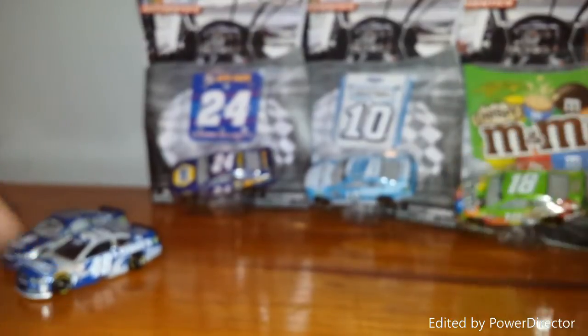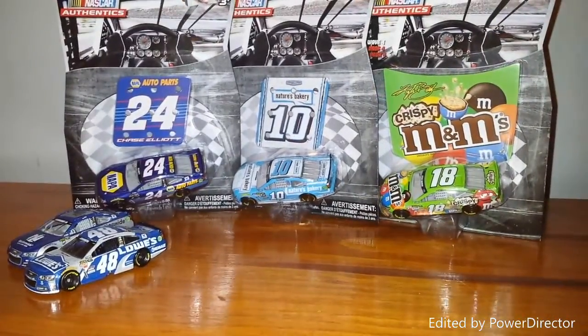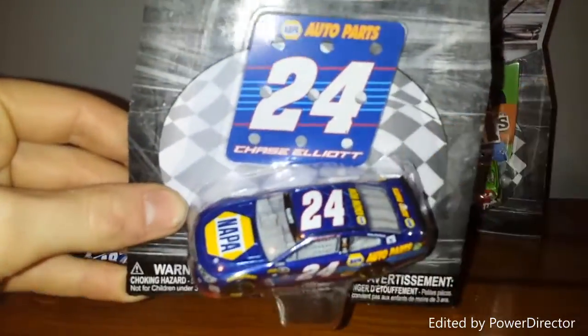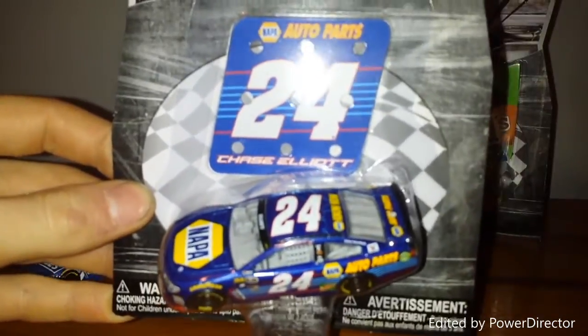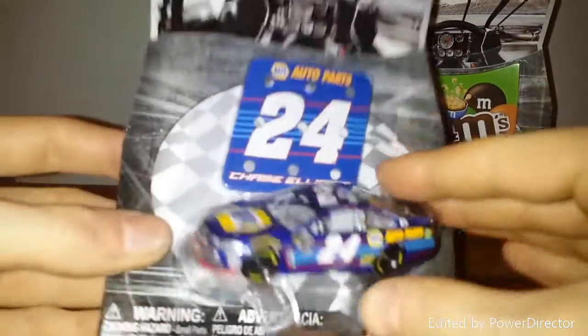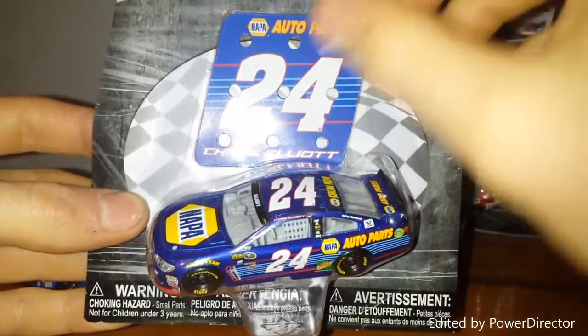There's the Dale Earnhardt car. We'll move these over here to the center. Next up is the Chase Elliott 24. Now this car I was super pumped to have and I actually bought two of them. One of them is on display in my room — I'm going to keep that one in the package. But I brought this one to open up. Here we go with the Chase Elliott 24.